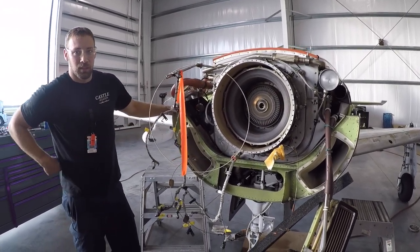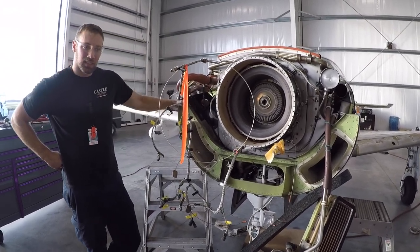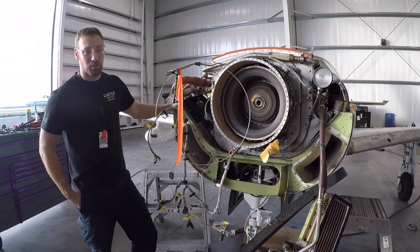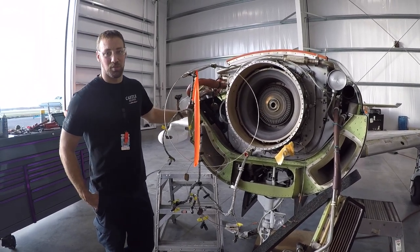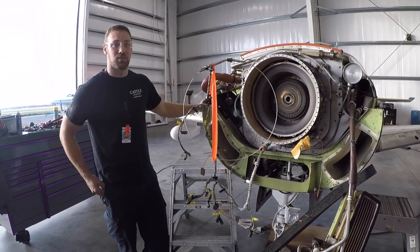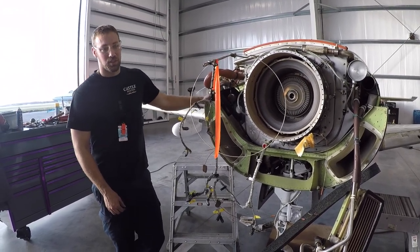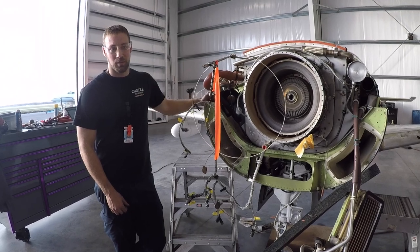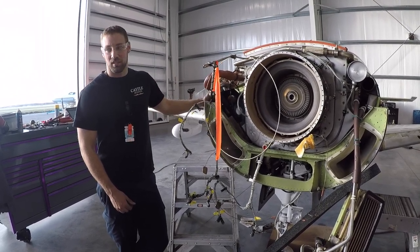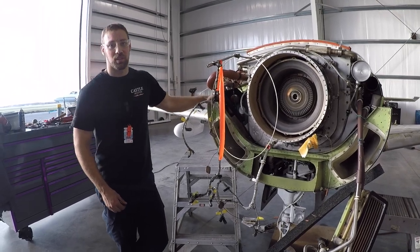Do you have any advice you would give young aviation professionals that would like to do what you do? My advice would be to join the military and learn the military side of it, because the FAA is driven off a lot of things from the military. But the other alternative is A&P school, which is a great option for a lot of people, and also apprenticeships — apprenticeships are a very good option as well.